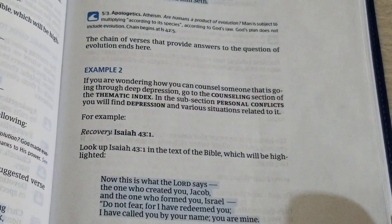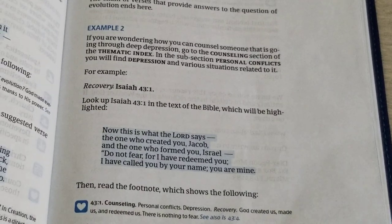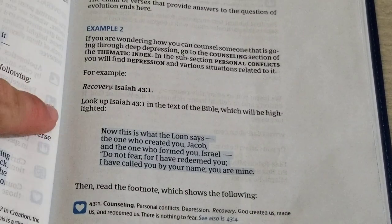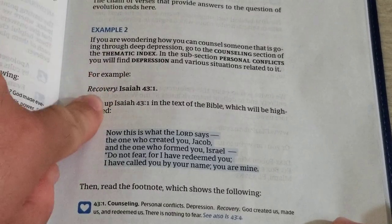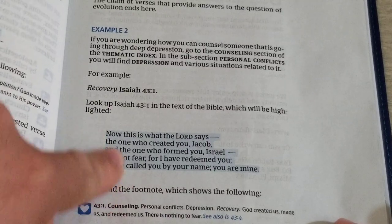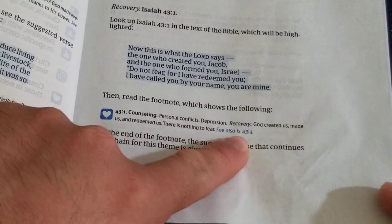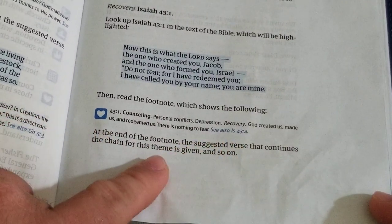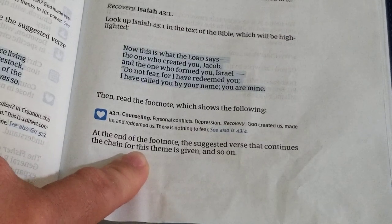Right here — if you're wondering how you can counsel someone going through deep depression, here's an example. For recovery, you go to Isaiah 43:1 and it'll be highlighted. Then go down to your footnotes and it'll tell you to go to Isaiah 43:4. At the end of the footnotes, the suggested verse continues the chain where this theme is given, and so on — you just follow it.